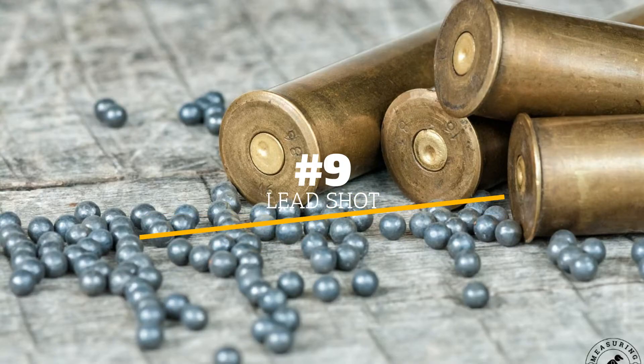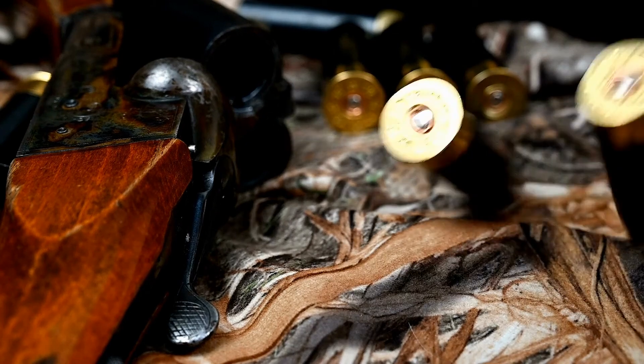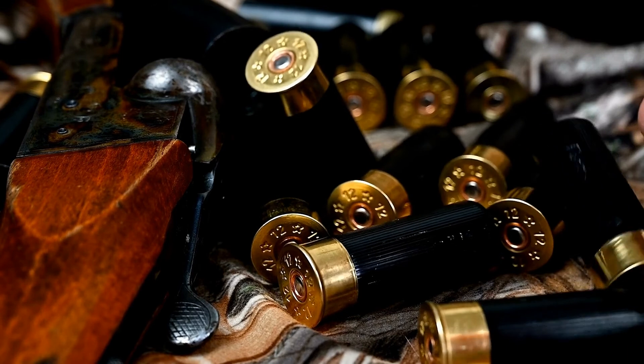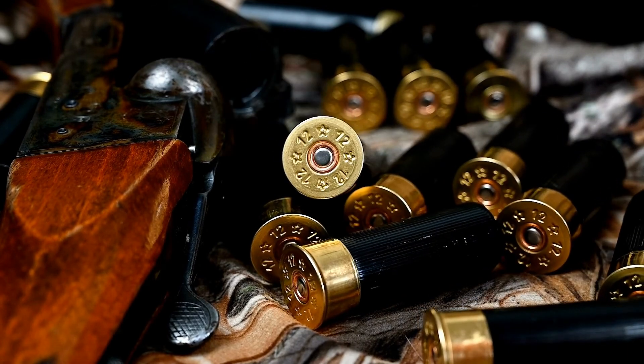Number 9: Lead shot. A shotgun shell, with its plastic outer layer, looks relatively light, but if you pick one up, you'll quickly find that this isn't the case. Shotgun shells are heavy due to the lead shot sealed inside the outer case. When they're packed together, a box of shotgun shells can weigh several pounds, depending on the type of shot in each shell.